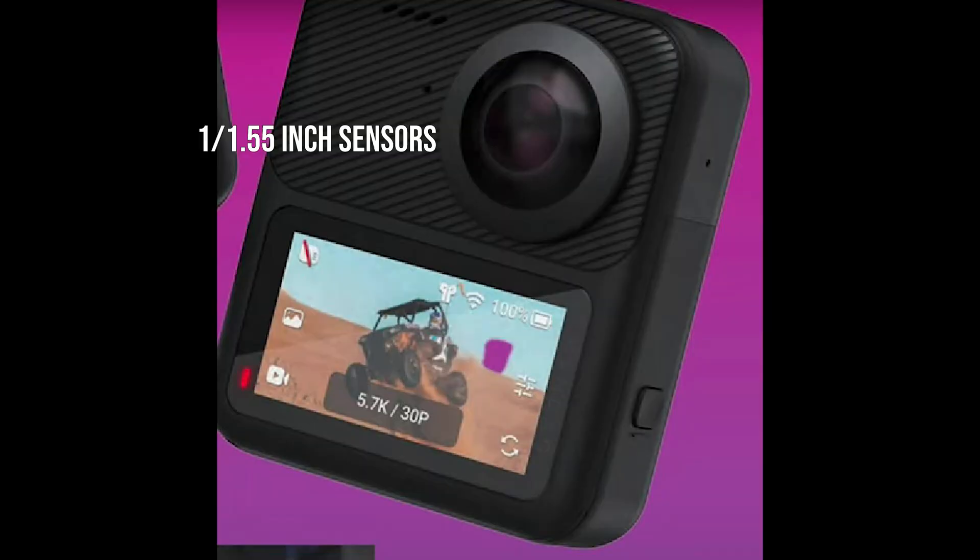These specs will be pretty familiar to those who've checked out the Insta360 X3, because they're basically nearly identical — with the notable exception of the image sensors. The Qoocam 3 features larger sensors than the Insta360 X3 by about a third or so. These seem to be the largest image sensors of any consumer 360 camera out right now, certainly the largest of any 360 action camera. The larger sensors should allow the Qoocam 3 to capture more light, work better in low light, and generally capture more attractive video with better dynamic range.